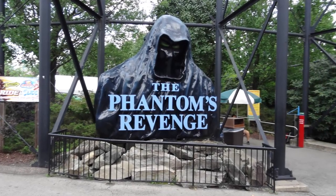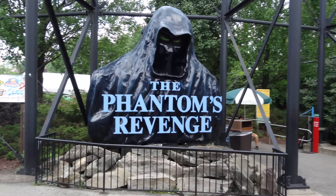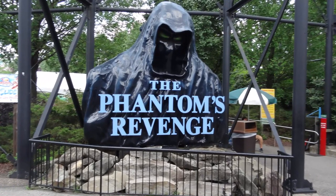Welcome back to another video everyone. Today I am bringing you another review, this time for Phantom's Revenge, a hyper coaster at Kennywood in West Mifflin, Pennsylvania.